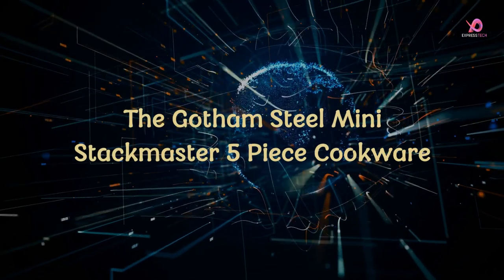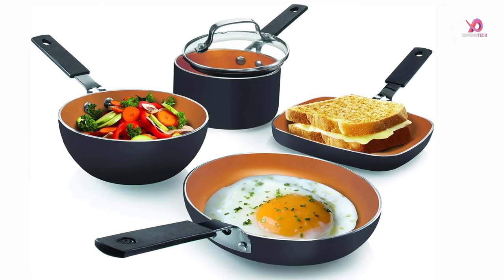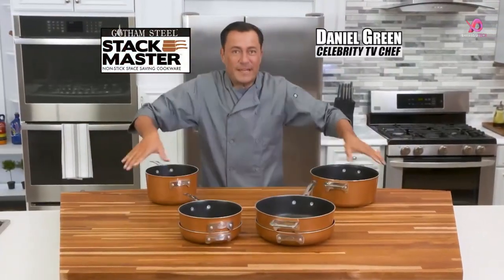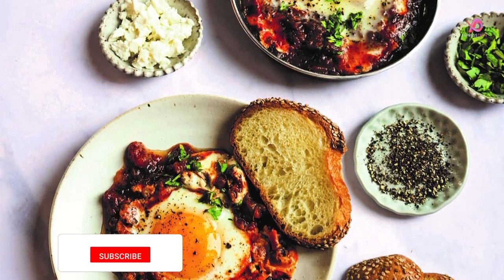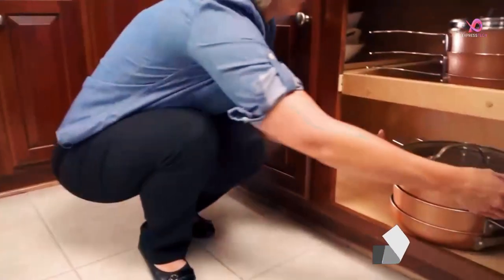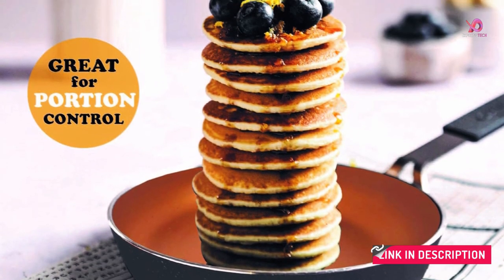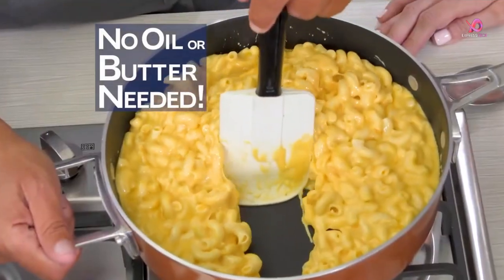Number 1: The Gotham Steel Mini Stackmaster 5-Piece Cookware Set is a game-changer for those who love cooking in smaller portions or enjoy quick and easy meals at home. This set includes a mini fry pan, square griddle pan, saucepan with tempered glass lid, and a wok. One standout feature is its ultra-nonstick cooking surface, coated three times and reinforced with ceramic and titanium, ensuring your food won't stick to the pan. This also eliminates the need for excessive oil or butter, promoting healthier eating habits.